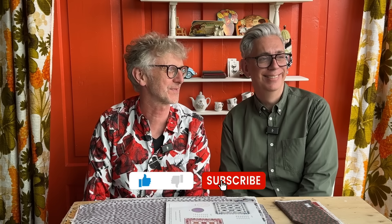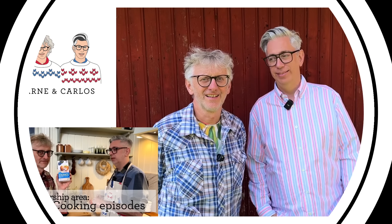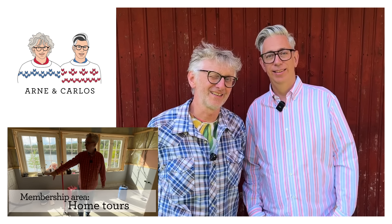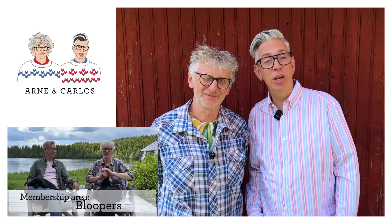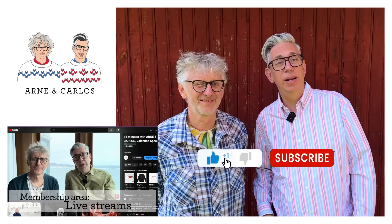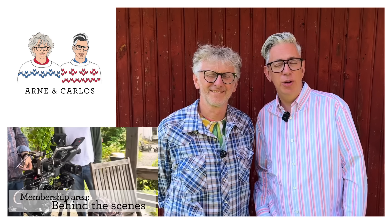If you like our videos, give us a thumbs up. If you're a subscriber, turn on notifications so you won't miss an episode. You can also become a member. We're Arne and Carlos — thank you for choosing our YouTube channel and thank you so much for watching our videos. If you like what you see, we'd love a big thumbs up, and please like and subscribe to our channel.